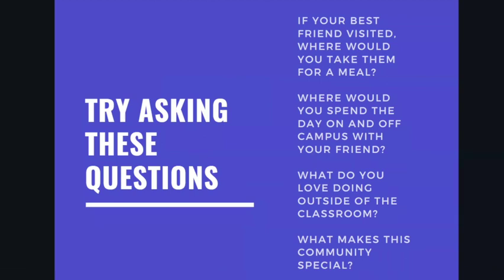A couple of questions a little outside of the typical ones could be: 'If you had a friend visiting, where would you take them for breakfast, lunch, or dinner? And if your friend were staying for the day, where might you visit on or off campus?' You can ask professors, admissions reps, or current students what they love doing outside of the classroom or outside of their job. And 'What makes your community special?' is another one that really encourages the person to give you a very personal, thoughtful reflection as to how they see this community impacting their life.